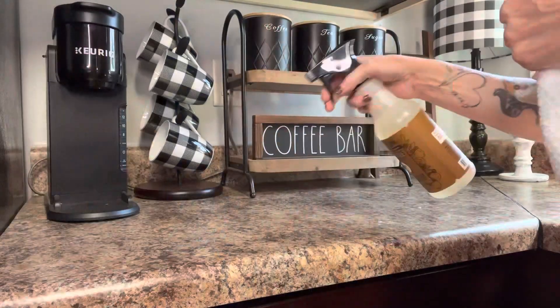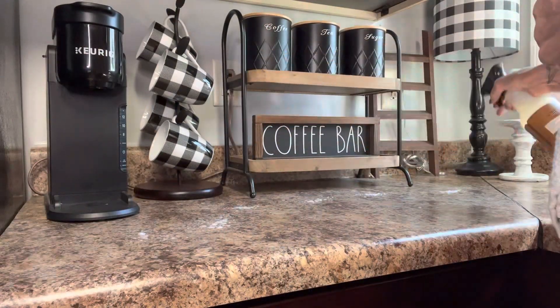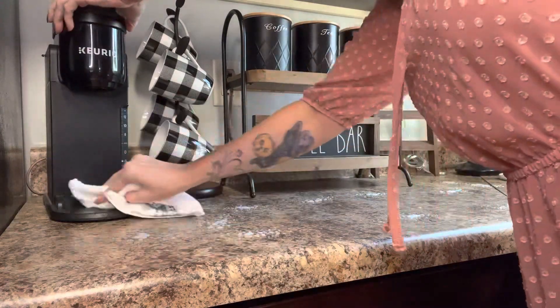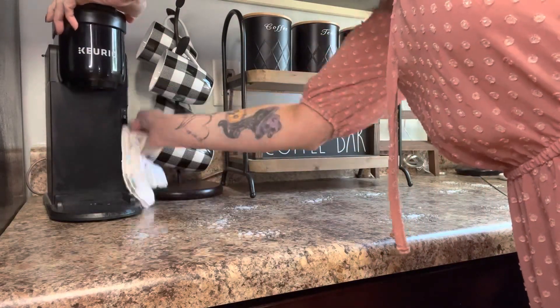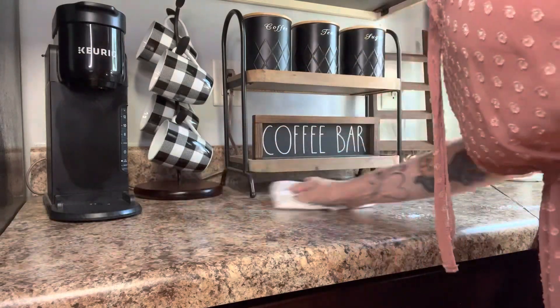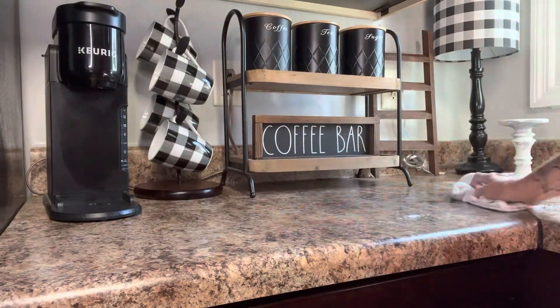Hey guys, I'm Renee and welcome to my cozy cottage channel. I love to share my passion for decorating and especially for the holidays. If those are things you love too, I would love for you to subscribe and become a part of my YouTube family. And here I am cleaning the coffee bar area with my Mrs. Meyer's spray. I just love to decorate this little area of our kitchen for every season and holiday.